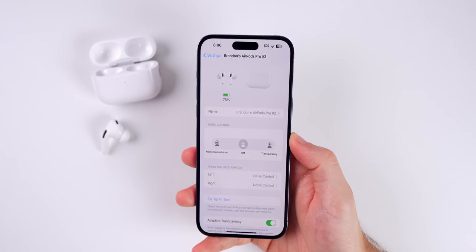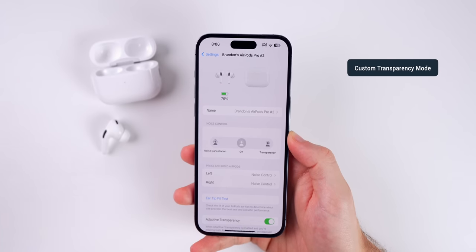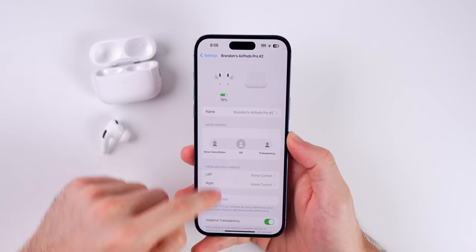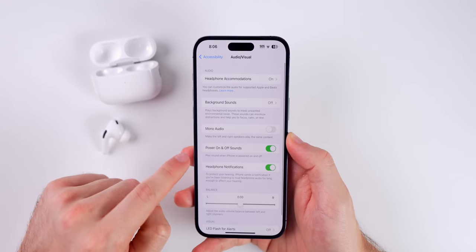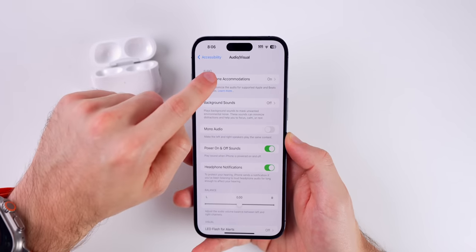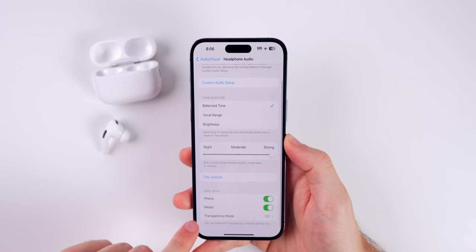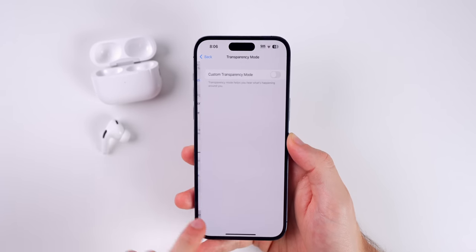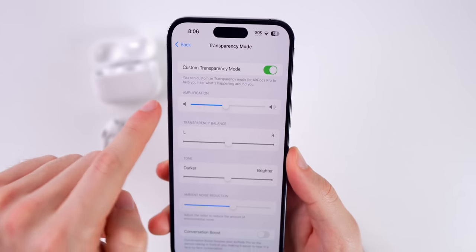The next tip is for those who use Transparency Mode a lot. There's actually a way to customize Transparency Mode to get it to work best for your ears specifically. Go into your AirPod settings, then go down to Accessibility, then Audio Accessibility Settings, then Headphone Accommodations — make sure that is turned on and go down to the bottom. Make sure you have your AirPods in your ears and you will see Transparency Mode. Tap on that and turn on Custom Transparency Mode.